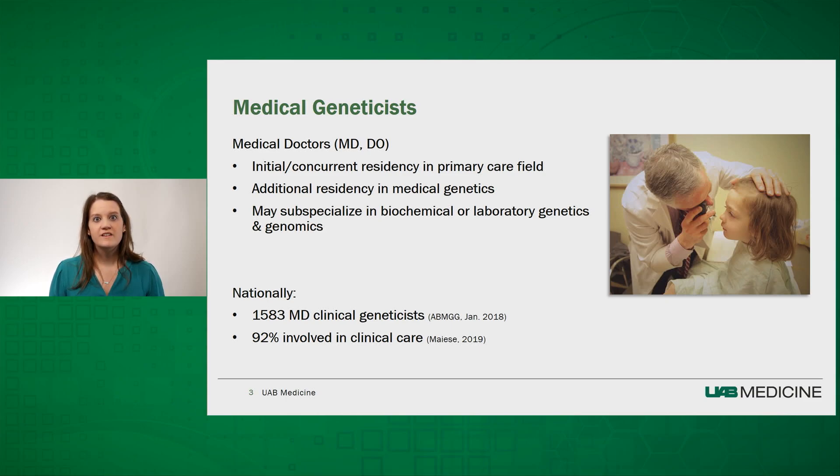Nationally, the field is the newest member of the American Board of Medical Specialties, and one of the smallest. There are over 1,500 medical geneticists currently practicing, and 92% are involved in direct patient care.